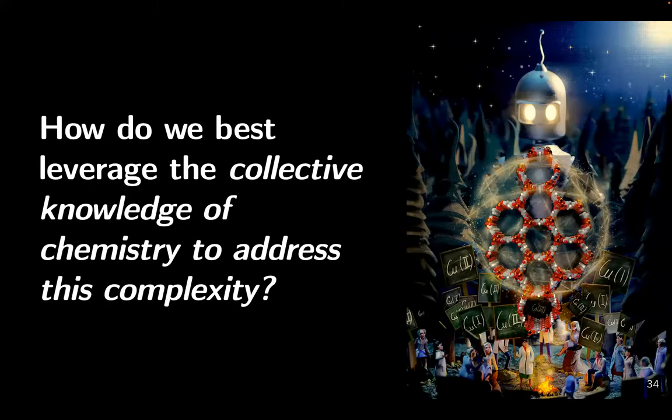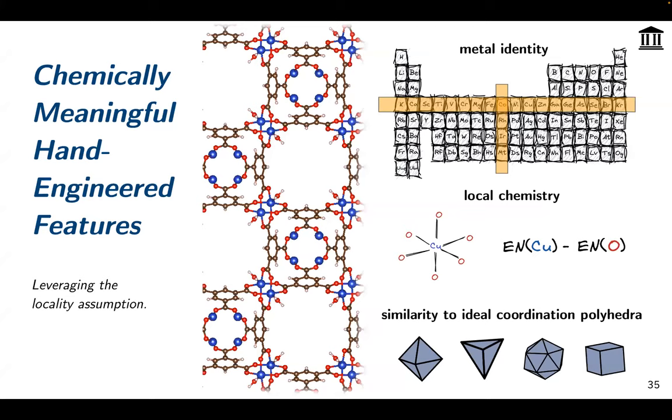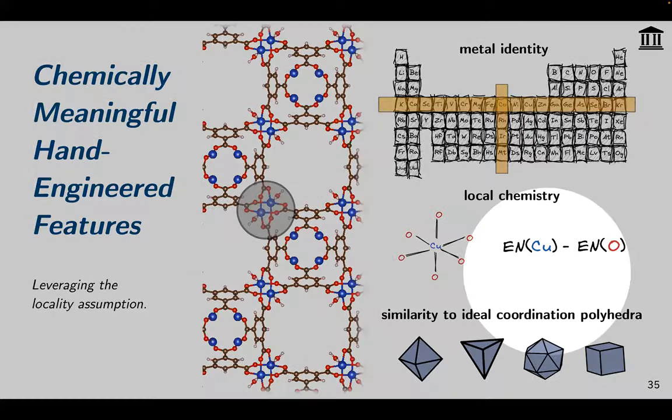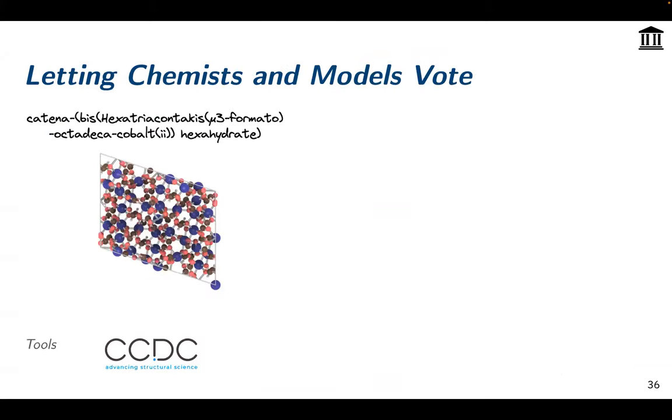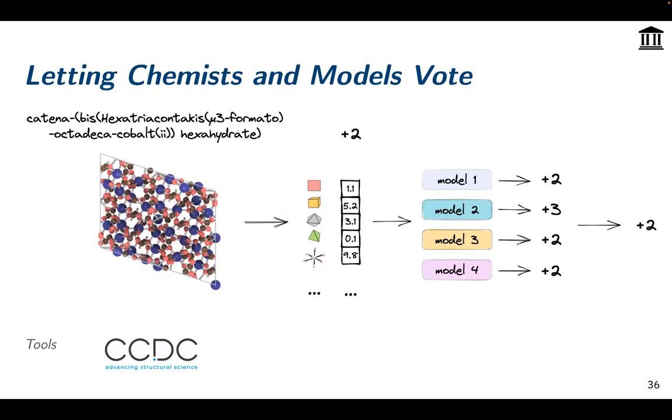Why is Pauling's rule so much worse than chemist intuition, and how can we improve on it? We incorporate some of that intuition into a model using five types of features, using a locality approximation as the key building principle. We focus on local environments — for example, one copper site in a MOF. We describe what the metal is, where it is in the periodic table, what the chemical environment looks like in terms of neighbor atoms, and importantly the shape of the environment — how square-planar, tetrahedral, and so on. We go to the CSD, extract oxidation states from compound names, featurize environments, and then as chemists reason in multiple ways, we use an ensemble of models that vote — taking the majority vote as our prediction. This is all open source in our tool stack.